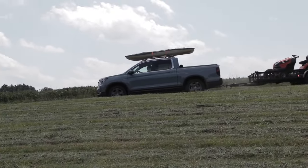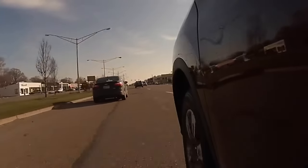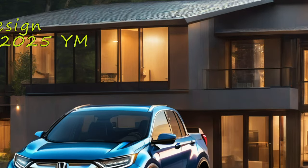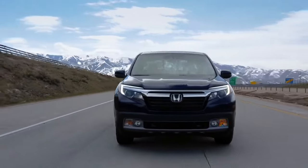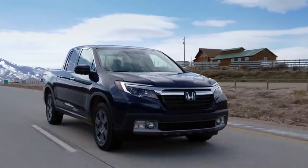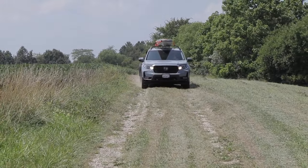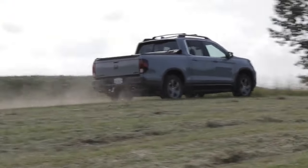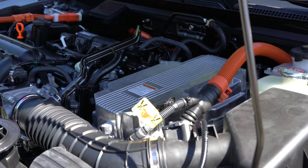The 2024 Honda Ridgeline strikes a balance as a capable work vehicle and urban cruiser, and it gets even better next year with the 2025 redesign. We suggest waiting on the purchase since the Ridgeline is about to make a strong statement after the update. With a unibody construction, this pickup offers a comfortable sedan-like driving experience. Its 280 horsepower V6 engine and all-wheel drive contribute to the Ridgeline's refined road manners, and in 2025 Honda might offer its truck with a hybrid engine as well.